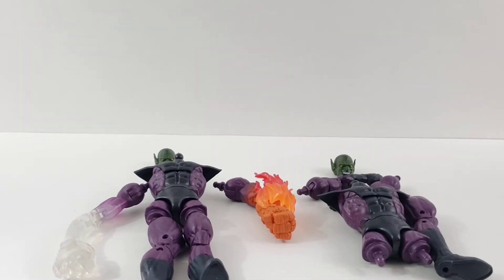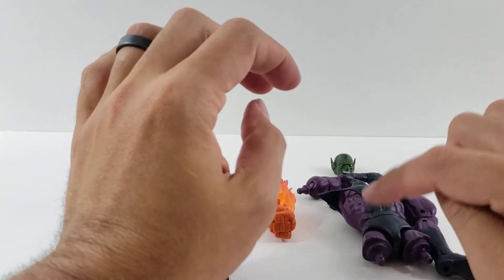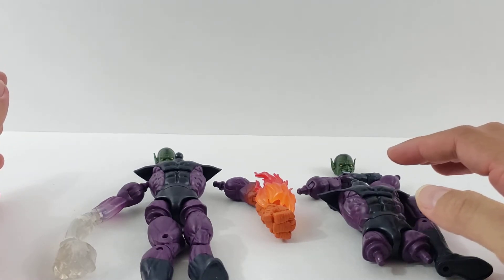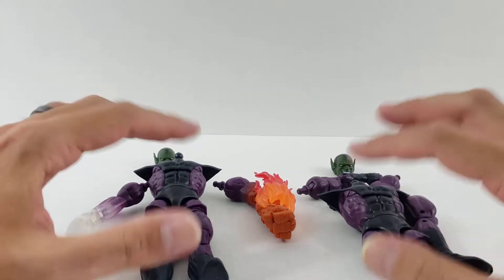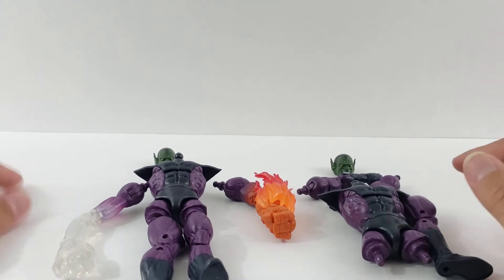Hey everyone, sorry for the hiatus, kind of took a little time away, but I am finally going to be building the Super Skrull. I did pick up two more Build-A-Figure pieces. I am waiting on the other leg from another Doctor Doom — I didn't buy another Doctor Doom, I just bought the leg. It was like eight bucks on eBay. I'm still waiting for that to come in the mail, so this one will not be fully complete, but I figured I'll build these two since they are here.